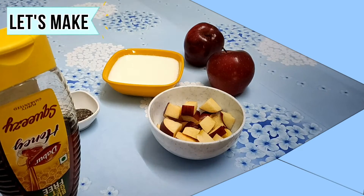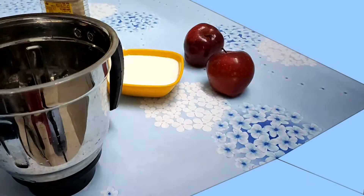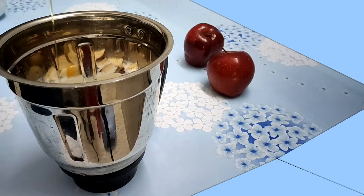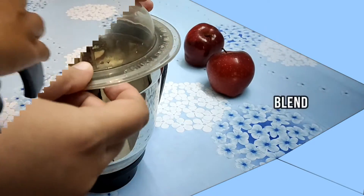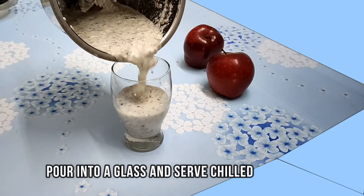Now let us see how to prepare the juice. Add all the ingredients into the blender and blend well. Pour it into a glass and serve.